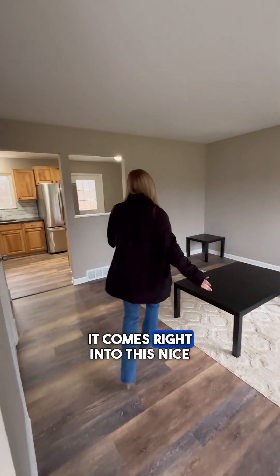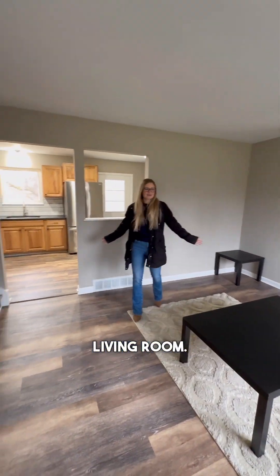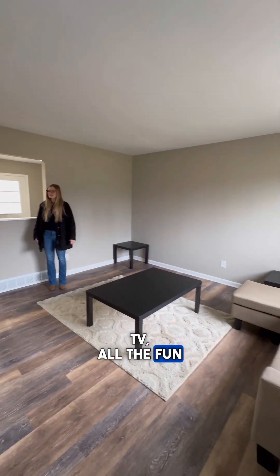So when you walk in, it comes right into this nice living room. Perfect area for a couch, TV, all the fun stuff.